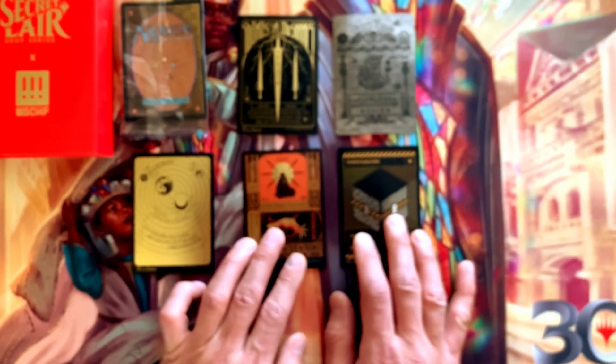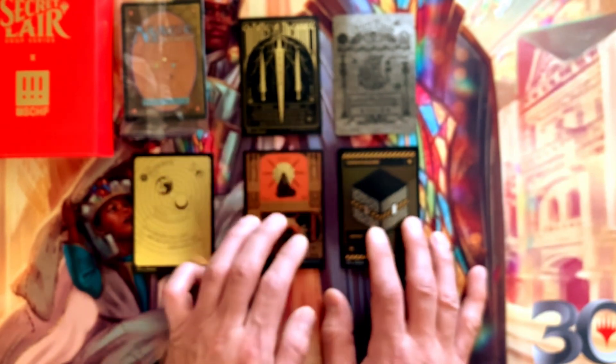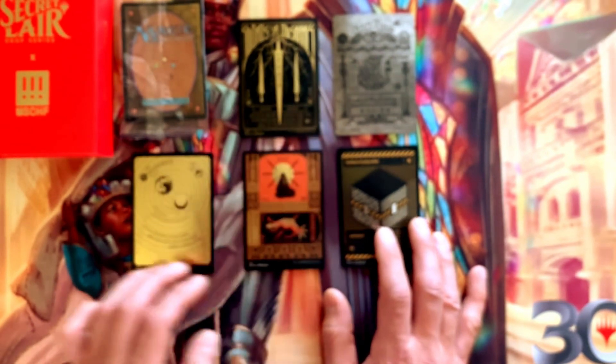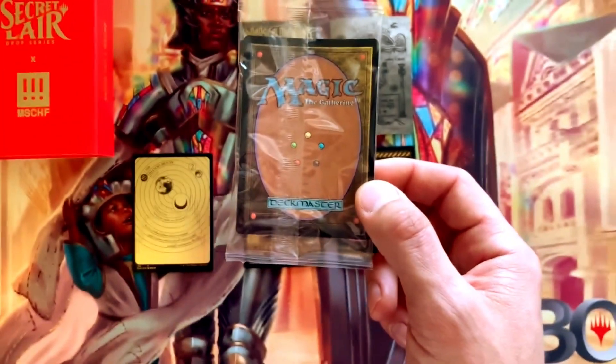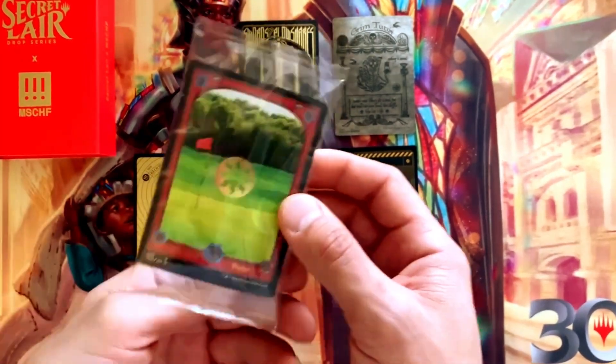These cards have all come out pretty flat. As far as foiled Secret Lair cards go, I would consider these flat, so I'm very happy with that. Last but not least we'll take a look at the bonus card — and we've got a basic land.